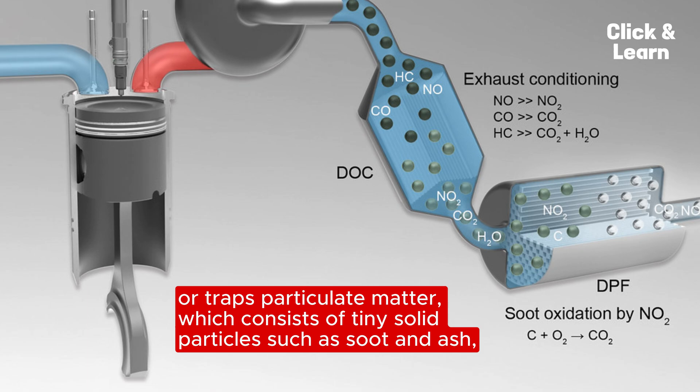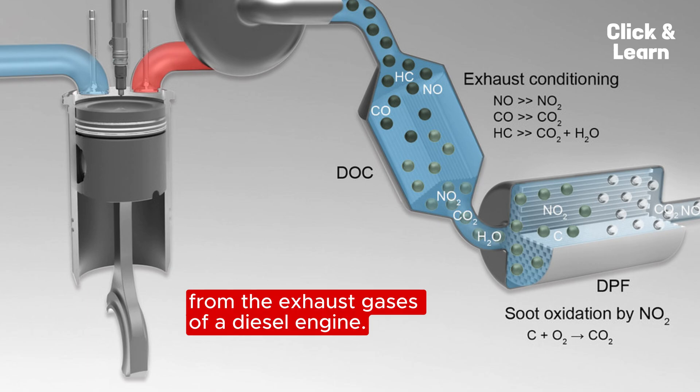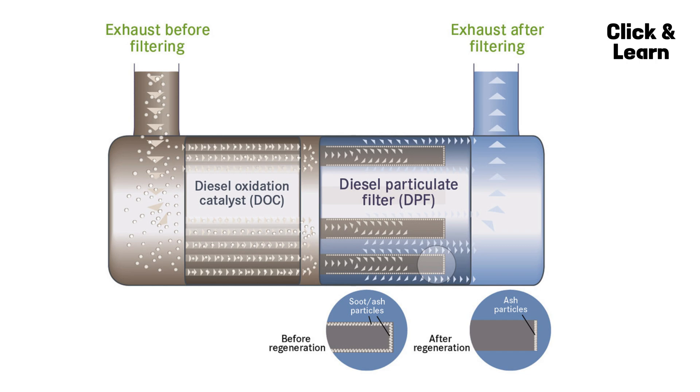A Diesel Particulate Filter (DPF) primarily stops or traps particulate matter, which consists of tiny solid particles such as soot and ash from the exhaust gases of a diesel engine. Diesel engines produce soot as a byproduct of combustion. These microscopic soot particles are suspended in the exhaust gas and can be harmful to both human health and the environment. The DPF's porous filter traps these soot particles.